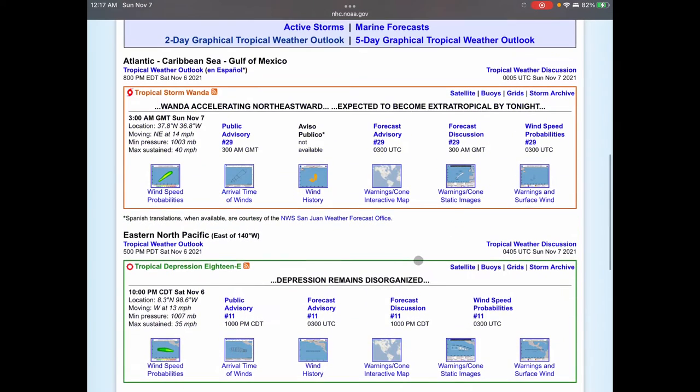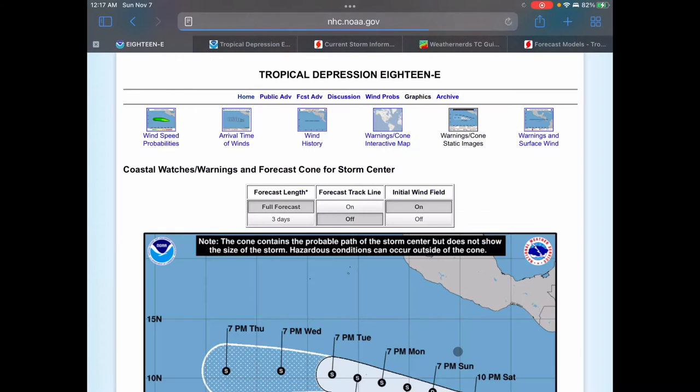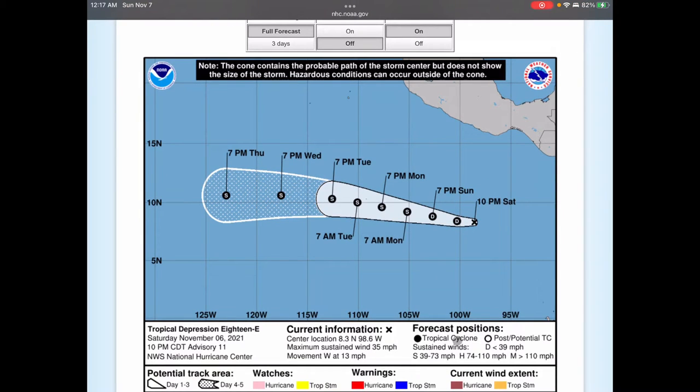Let's take a look at the warnings and cone for this storm. 18e is currently a Tropical Depression, but the National Hurricane Center is predicting this to strengthen to a tropical storm early on Monday — this is 7 a.m., I believe in eastern time. The storm will remain a tropical storm, probably a weak tropical storm, from then on. This is a five-day cone, so it ends on 7 p.m. Thursday, at which point it would still be a tropical storm, according to the National Hurricane Center.